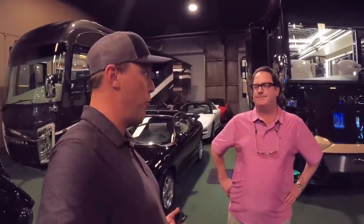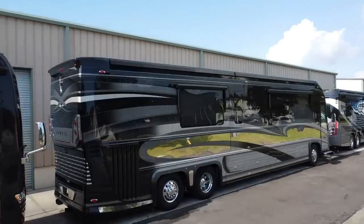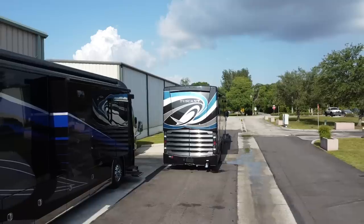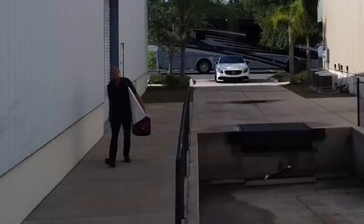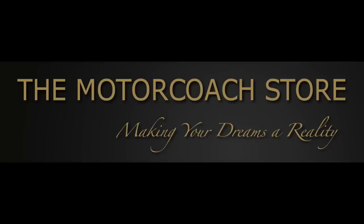Brad, I greatly appreciate you showing us around the showroom. If someone is a serious buyer and wants to purchase one of these coaches, feel free to get Brad's information off his website — you can call, email, or text him any way you want. Also greatly appreciate all of you out there on YouTube subscribing and liking these videos. Hope you're all having a great day — see you soon.